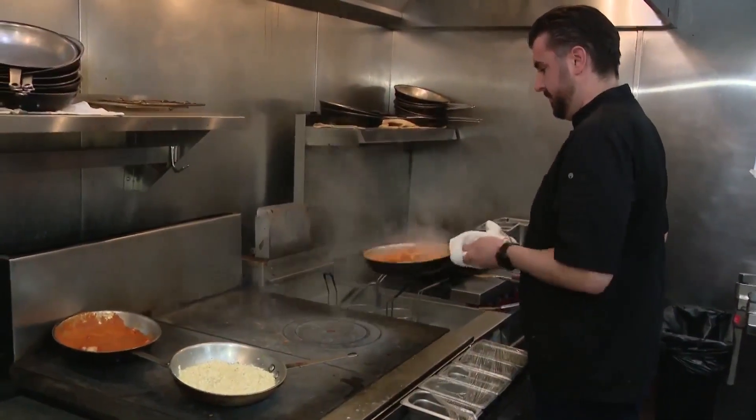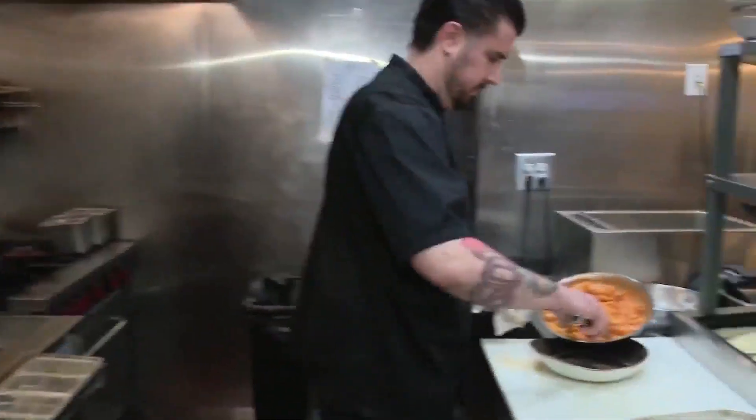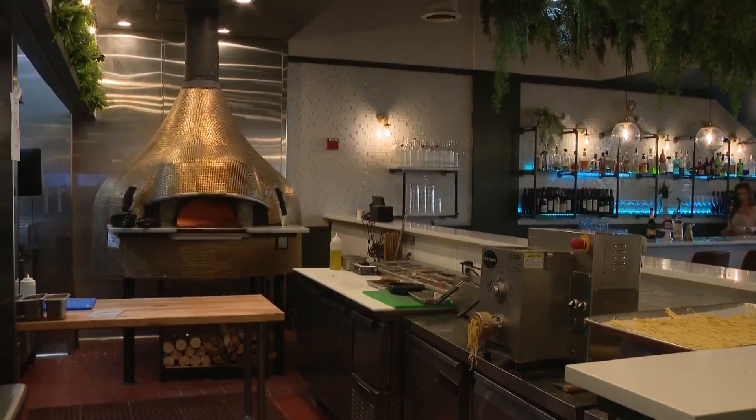GP Italiano doesn't just make family takeout meals for Easter, but for pretty much every other holiday. The cleanup's easy — you can take the silver tray right to the garbage. It's a beautiful thing. A clean kitchen is always nice.